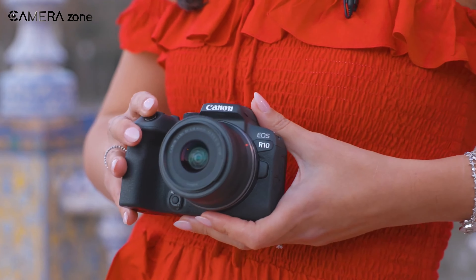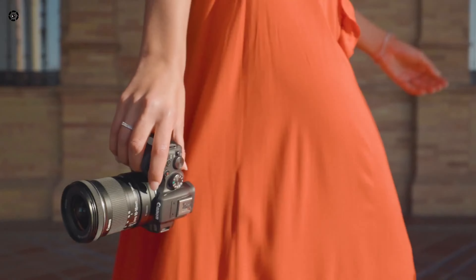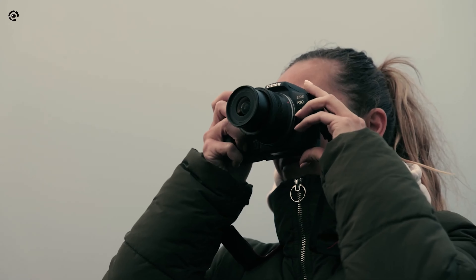This recall applies to products with serial numbers ranging from 02 to 10 from the left. Earlier, this was happening in Japan only, but now Canon USA has also put up the notice on its website, so global recalling is also activated.